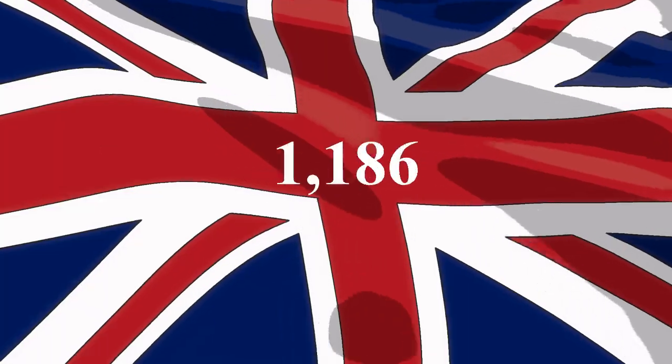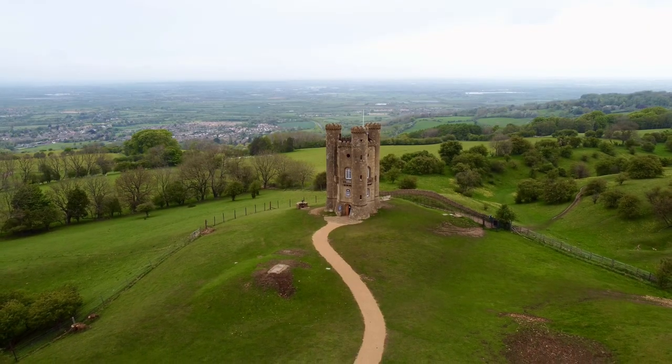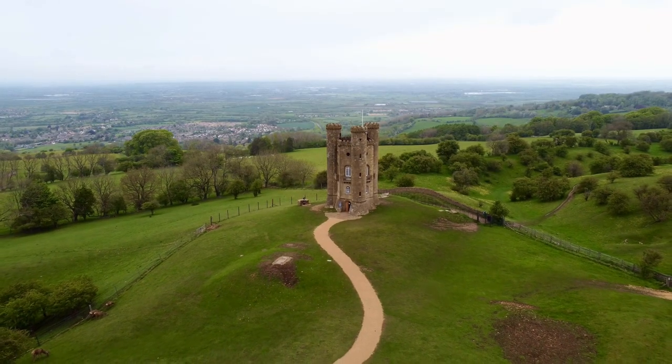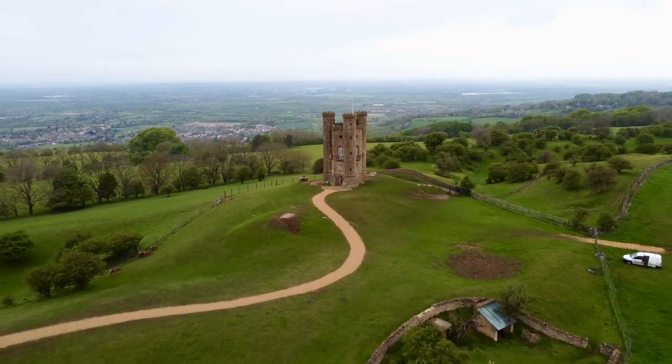Did you know there are 1,186 towns in the UK? No, nor did I — I just looked it up. But who cares? You don't want to invest in any old town, you want to invest in the best towns. And we're going to rank the best five for you right now.